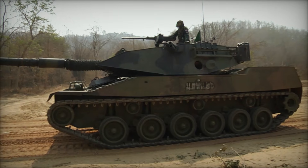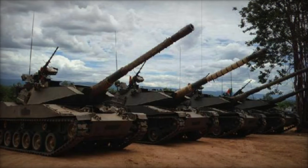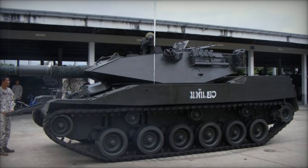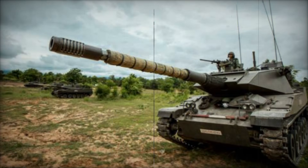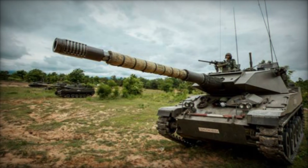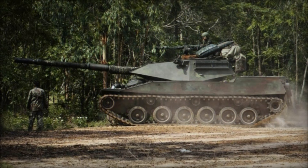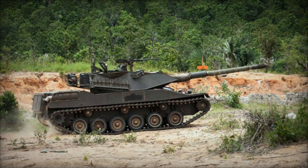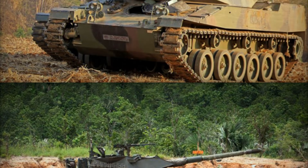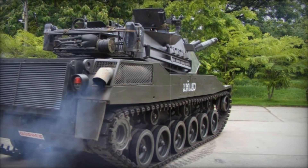Over the years, the Stingray has undergone upgrades to stay relevant. The Stingray II, introduced in 1996, featured significant improvements, including a digital fire control system, a more powerful 550 horsepower engine, and enhanced weaponry. It also added optional explosive reactive armor and modern targeting systems like thermal imaging and laser rangefinders. The Stingray II was a versatile armored fighting vehicle capable of taking on a broader range of missions, from direct combat to supporting roles. However, despite these advancements, the Stingray II didn't achieve widespread adoption, and Thailand remains its primary user.